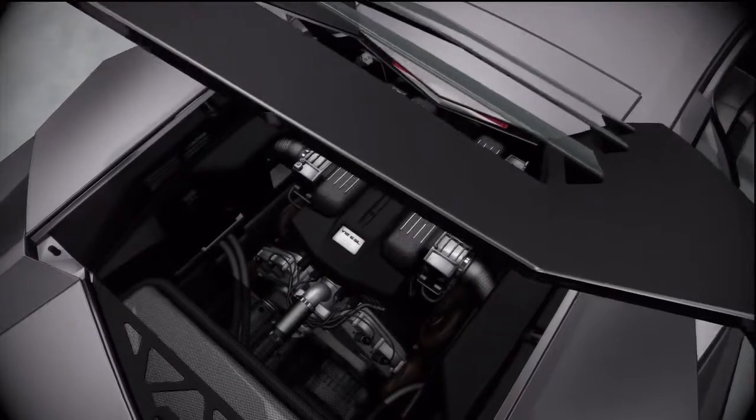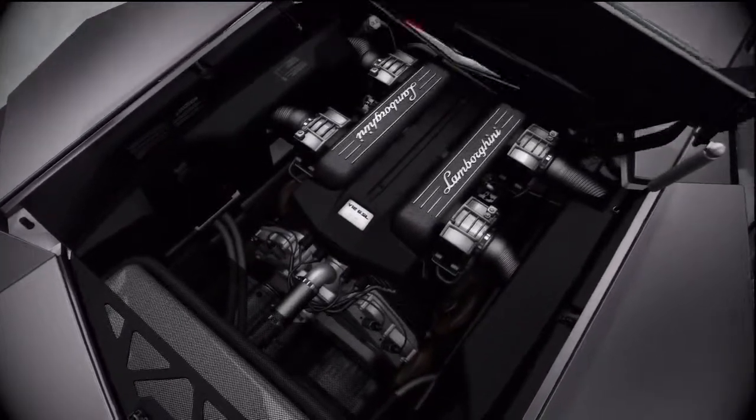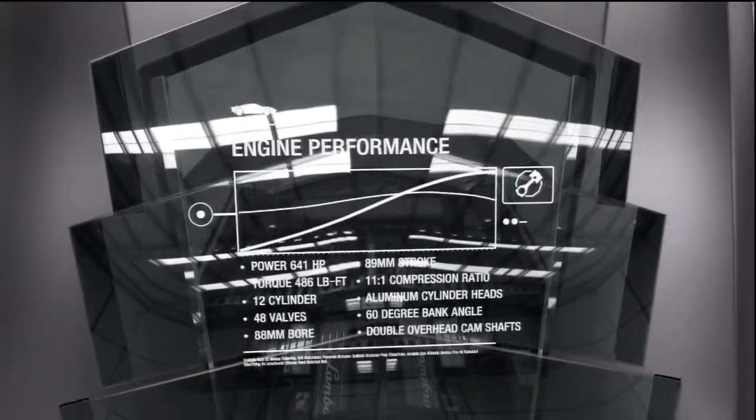The 6.5-litre V12 engine produces 641 horsepower, helping the car reach 0 to 60 in 3.4 seconds and achieve a top speed in excess of 211 miles per hour.